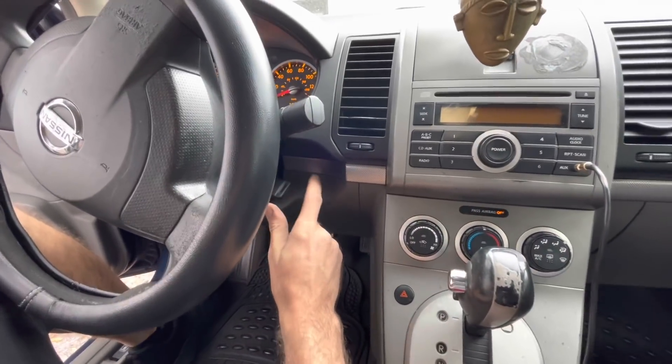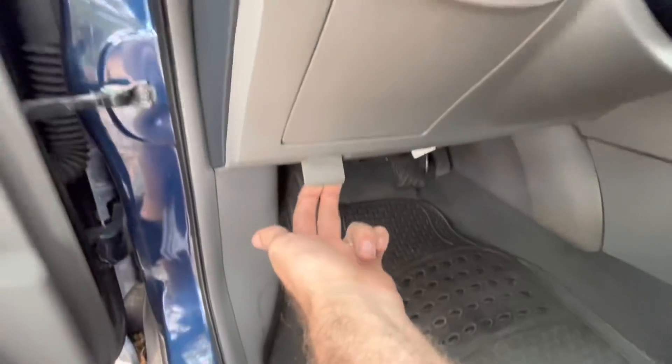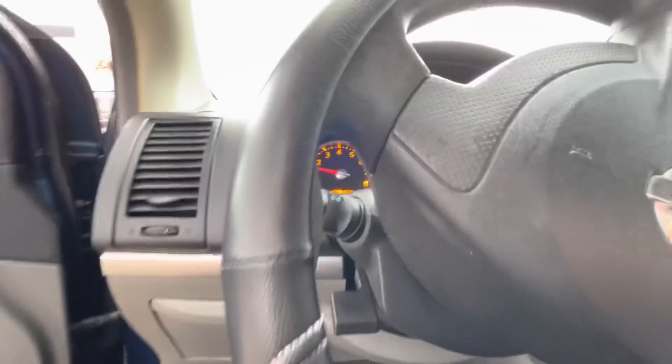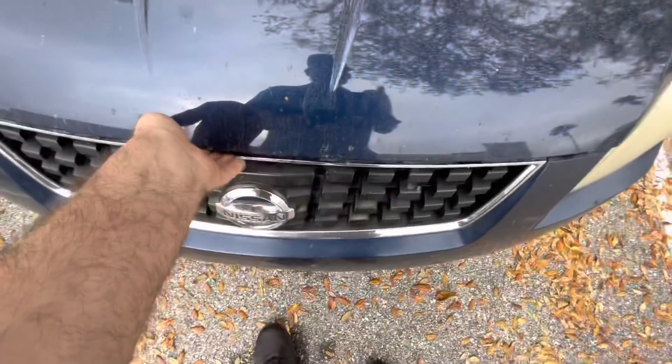We found this three quarts low on oil with no oil leaks. It appears to have been an eternity since the oil change was last done — the sticker is faded and doesn't even say anything. Let's go see what's under the hood. It's the new and improved Nissan diesel.